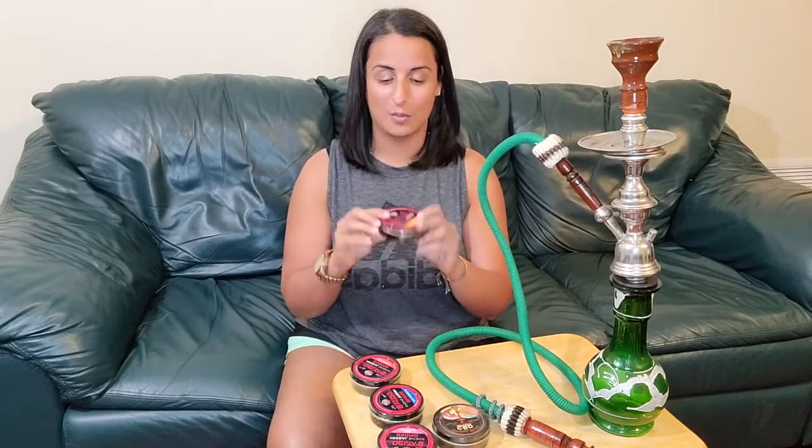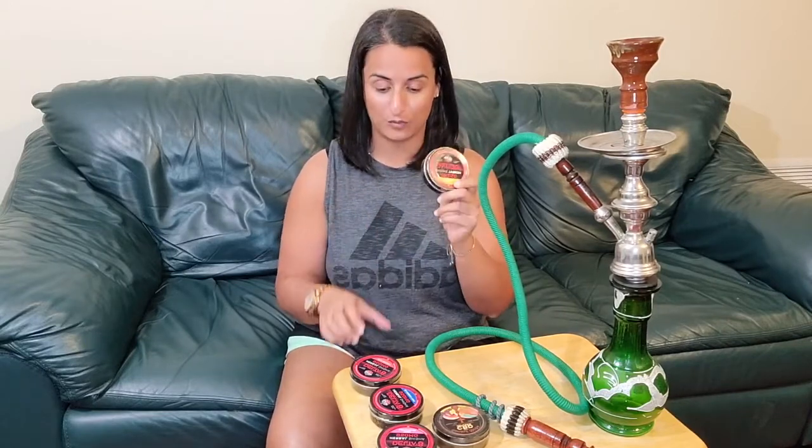Hey everyone, I'm Shireen from MyPaintCenter.com. Today we're going to try our new Delta 8 Shisha product. We now have Delta 8 Shisha in four flavors.